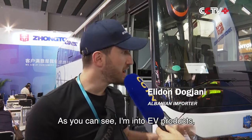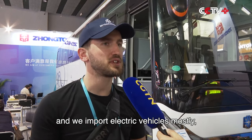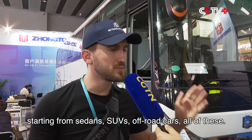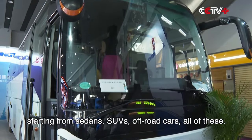I am into EV products and we import electric vehicles mostly — starting from sedans, SUVs, off-road cars, all of this.